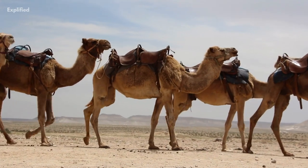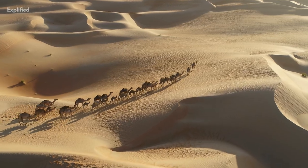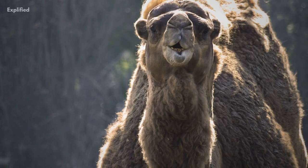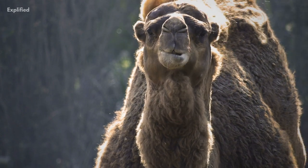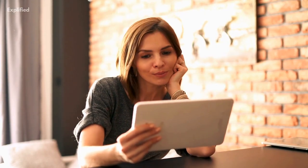When you hear the word camel, you automatically associate it with deserts — but do you know what makes these unique creatures survive and adapt to the hot and humid desert climate? They possess several traits which no other animal does, making them the perfect choice for deserts. In this video, we will be telling you 10 interesting facts about camels that will surely amaze you.